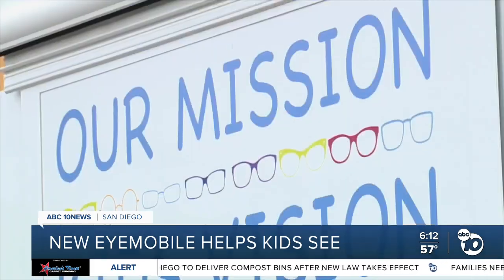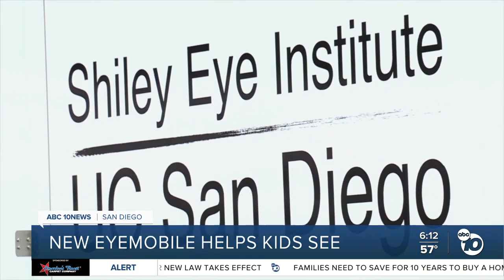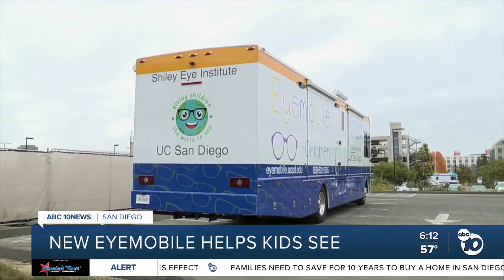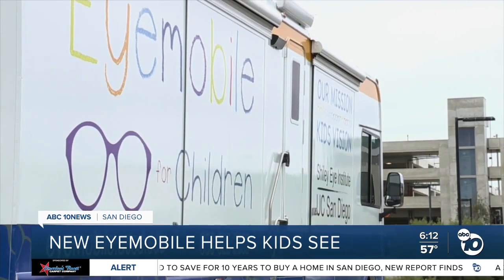To help kids get the vision care they need. It's a lot safer and it's going to be much easier for us to access everything and work easier as well. A donor who asked to stay anonymous left the Shiley team enough money to buy the new iMobile in their will. It's an act of generosity they'll now pay forward with every kid they serve.